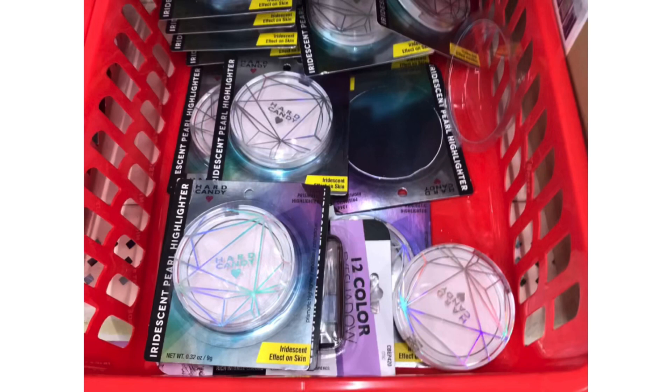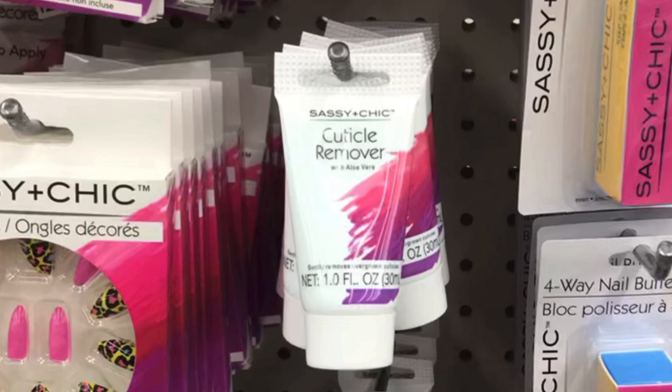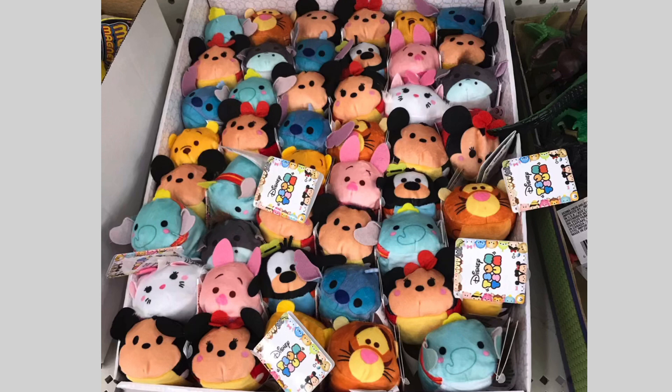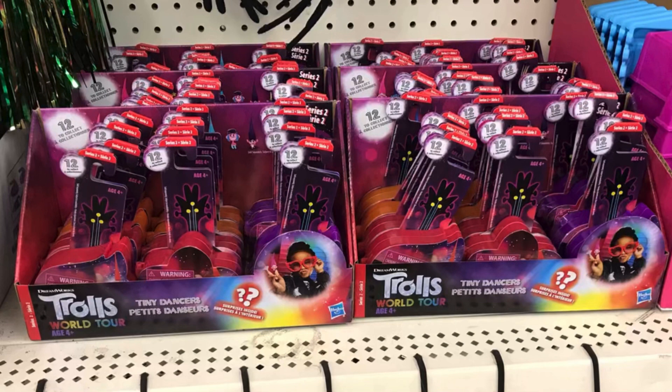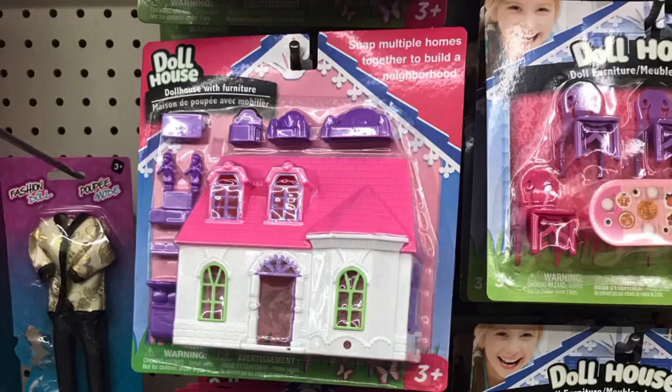I hate when they put them in the containers. This is hard candy — a highlighting palette — actually a highlighter — and the cuticle remover as well. And the Reynolds 25-piece pre-cut foil sheets. And these Disney characters — this store had everyone. The troll finger puppets and the dollhouse with the white house and pink roof — super cute. And these troll dolls as well.